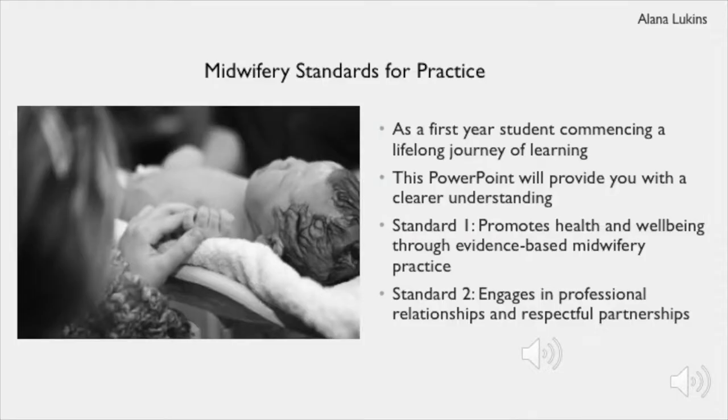As a first year student you are commencing on a lifelong journey of learning. This PowerPoint will provide you with a clearer understanding of what the standards are, as well as the role of a midwife. This presentation will highlight standard one and two. Each of these standards discuss the foundation of midwifery practice as being woman-centered and establishing a partnership with women to deliver evidence-based care. As you grow in your midwifery skills and knowledge, you will be able to naturally incorporate these standards into your practice.